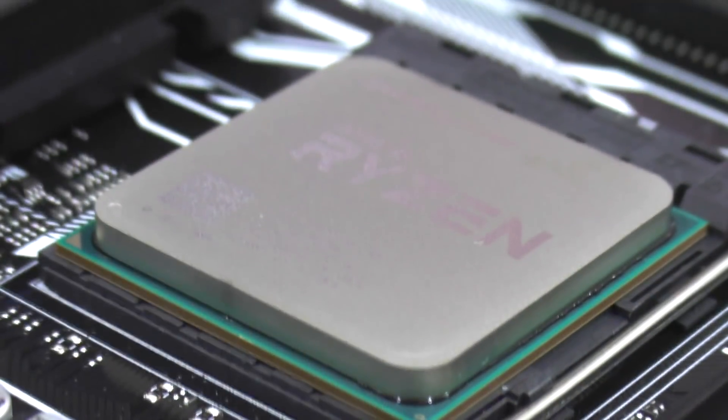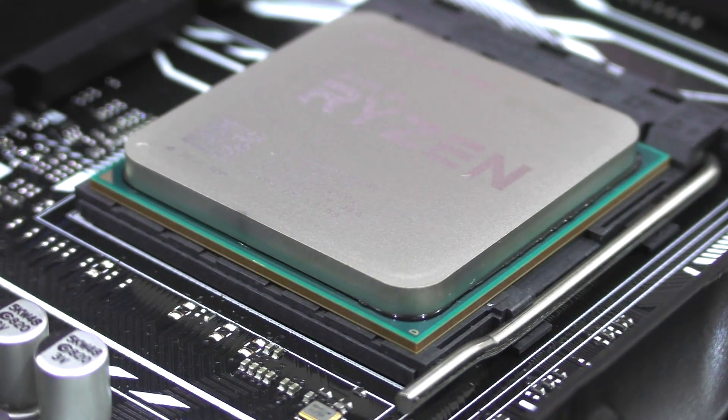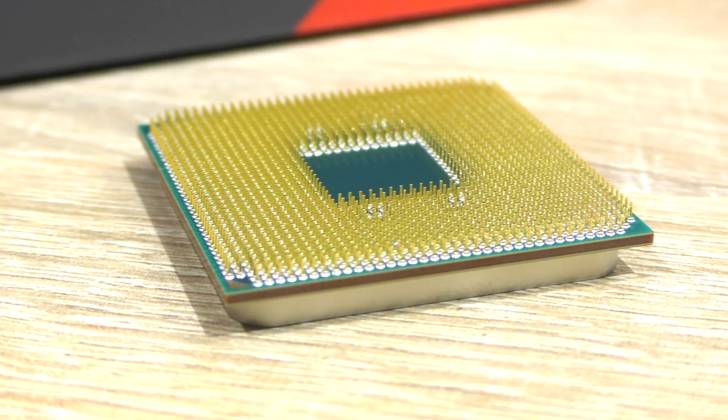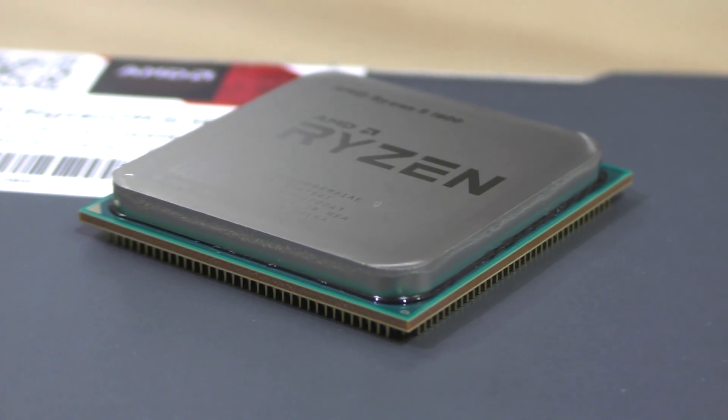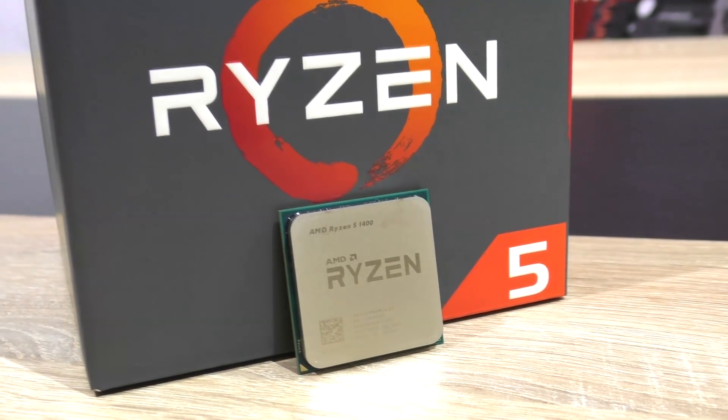However, when taking a look at those FPS boosts we get in games, the same can be said there — a whole new level. At a clock speed of 4GHz, the 1400 keeps up very well with its more expensive Ryzen 5 1600 6-core variant. So I'm not complaining at all about these frame rates.